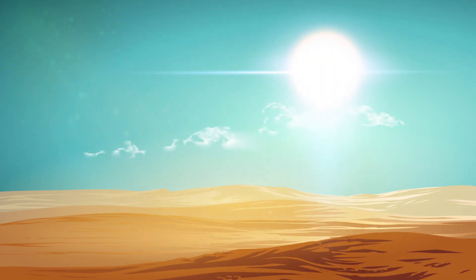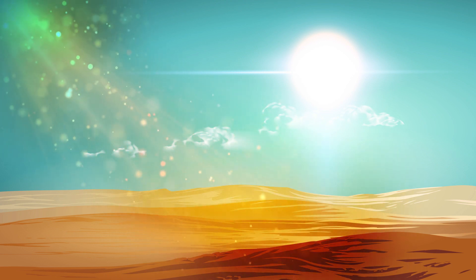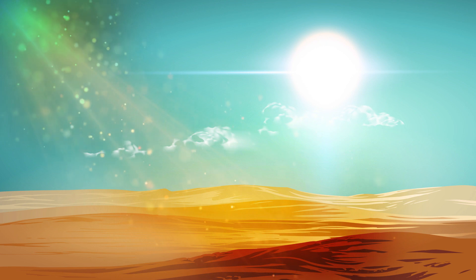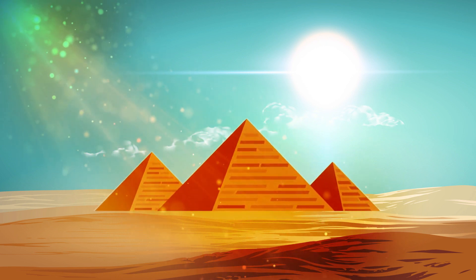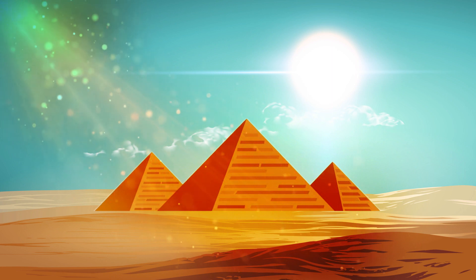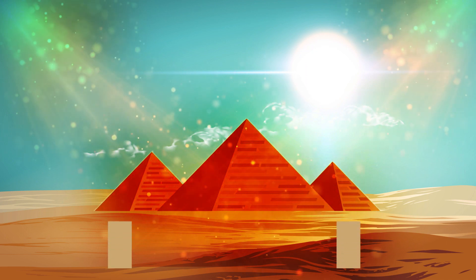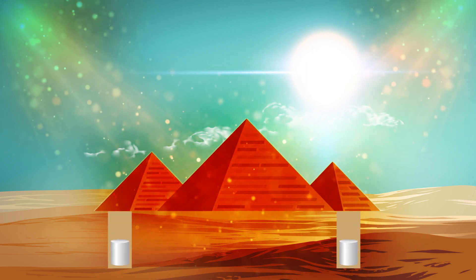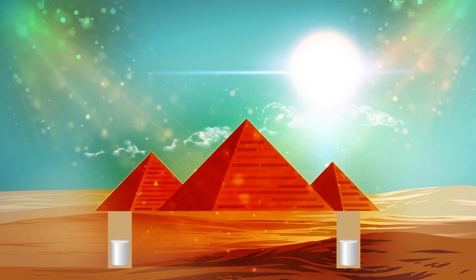Since muons can look through large objects and are good for looking through dirt and rocks much deeper than x-rays can, scientists can use them to look inside large archaeological structures like pyramids. The process generates a muon shadow that maps the interior of a structure. By putting muon detectors behind or underneath something like a mountain or a pyramid, scientists can get a view of what lies inside.